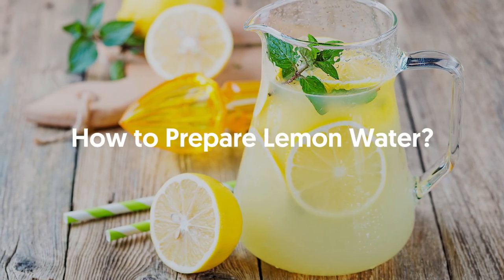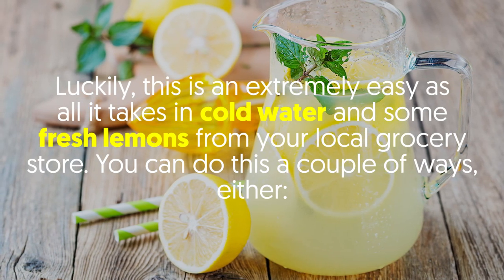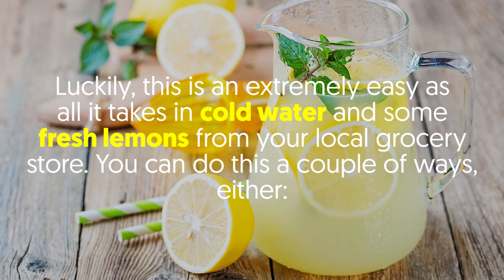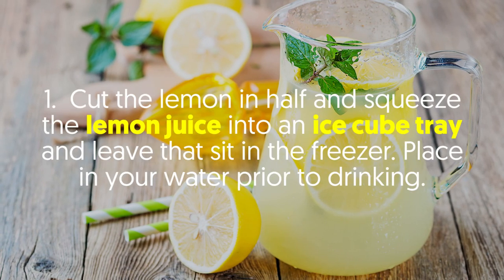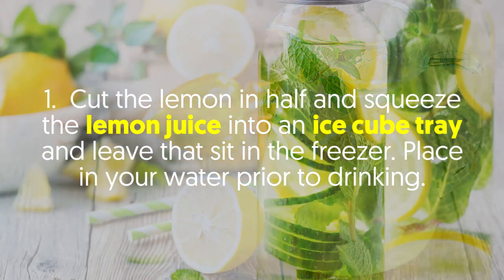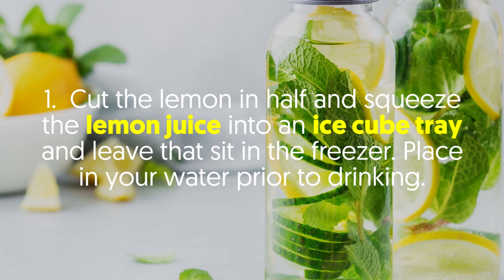How to prepare lemon water? Luckily this is extremely easy, as all it takes is cold water and some fresh lemons from your local grocery store. You can do this a couple of ways. Option 1: Cut the lemon in half, squeeze the lemon juice into an ice cube tray, and leave it to sit in the freezer. Then place it in your water prior to drinking.